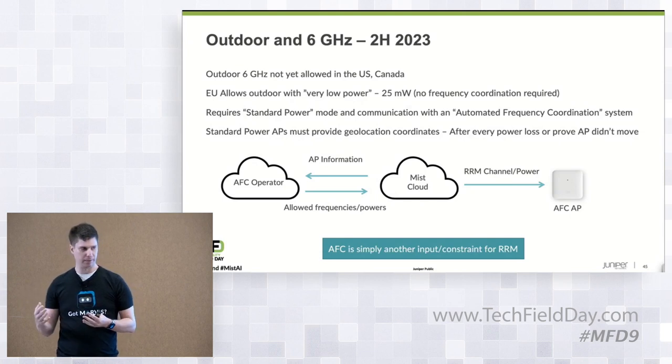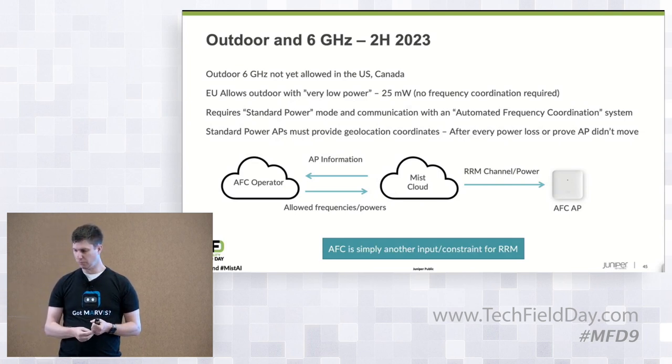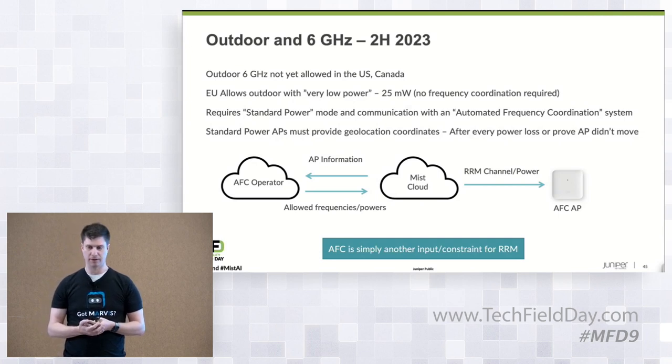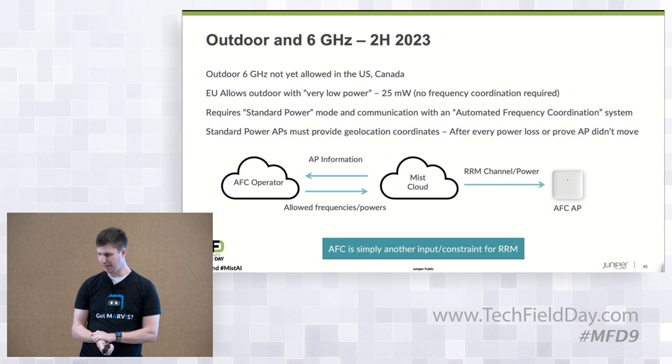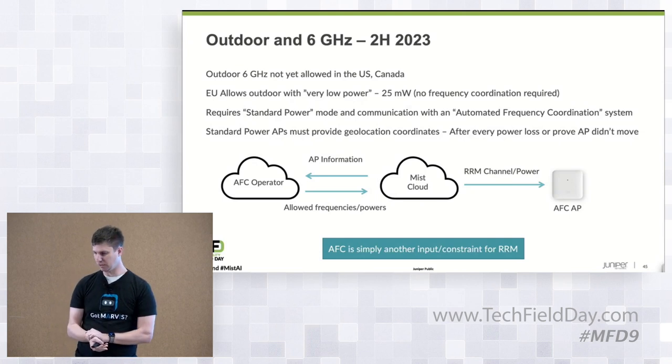The FCC has taken time in granting approvals of AFC systems. There are now 12 or 13 provisionally approved AFC providers going through their testing. We're expecting to see customer tests over the summer of AFC, with potential AP approvals coming as early as Q4. That's where we think we are from a standard power AFC perspective, but it's all subject to change and at the mercy of the FCC.